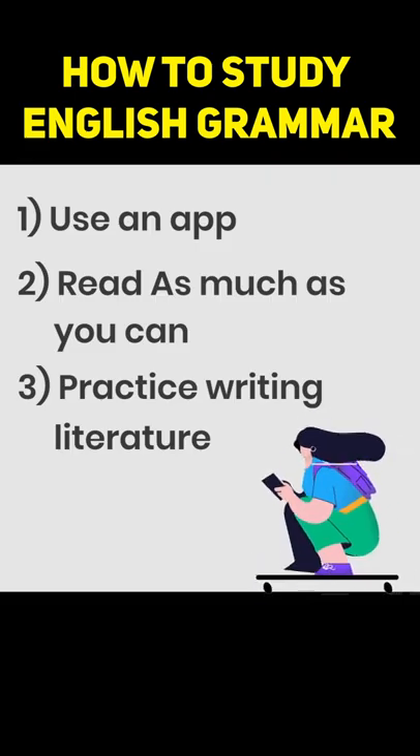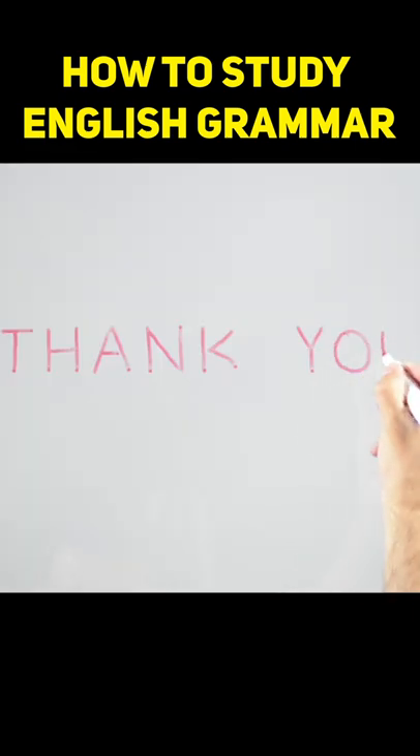So these were the tips that will help you to improve your English grammar. Thank you and all the very best.